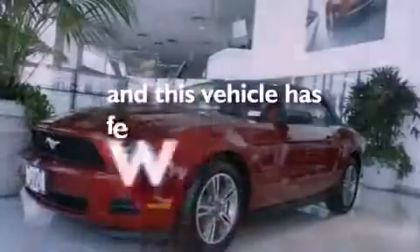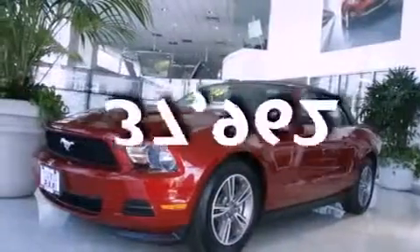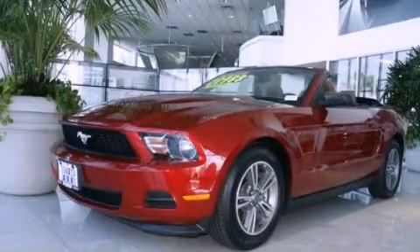This vehicle has less than 38,000 miles. This automobile won't last long at this price. Call and arrange a test drive now.